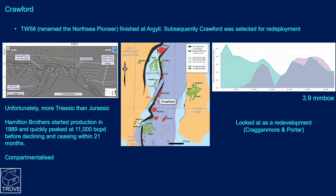The next candidate is Crawford. The TW58, which was finishing up at Argyle, was being redeployed by Hamilton Brothers, the operator. It got renamed the North Sea Pioneer and moved to the Crawford Field. Crawford sits on the Crawford Ridge. The hope was for quite good recovery from Jurassic sands, but most of the gross rock volume turned out to be Triassic, which is not as good a reservoir. Production got up to about 11,000 barrels but quickly fell away.